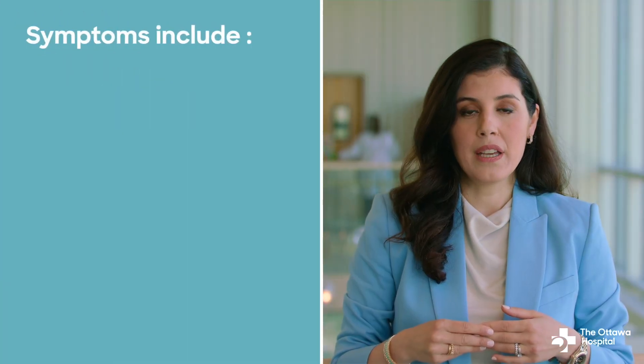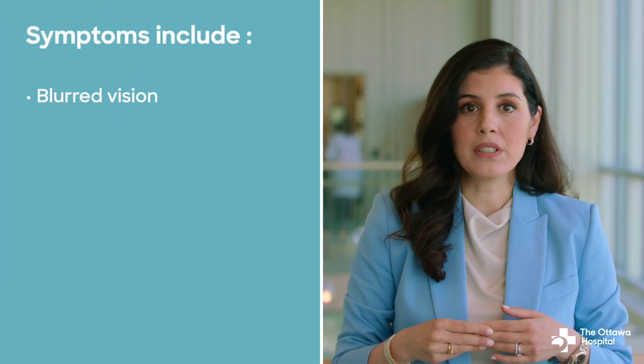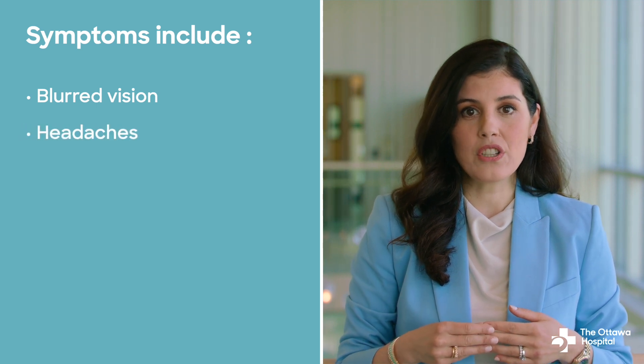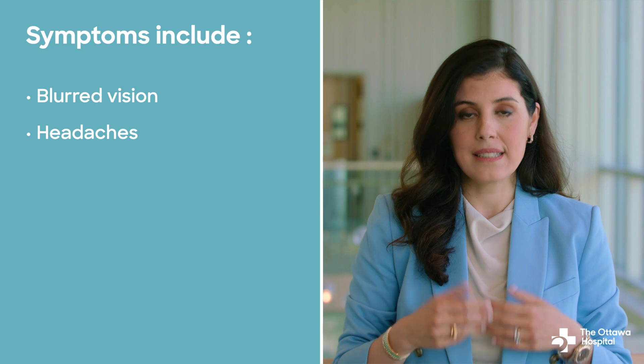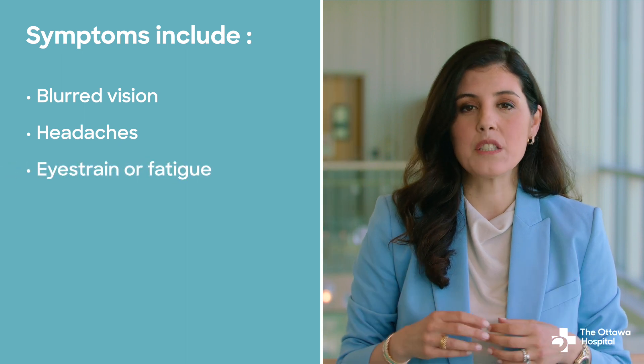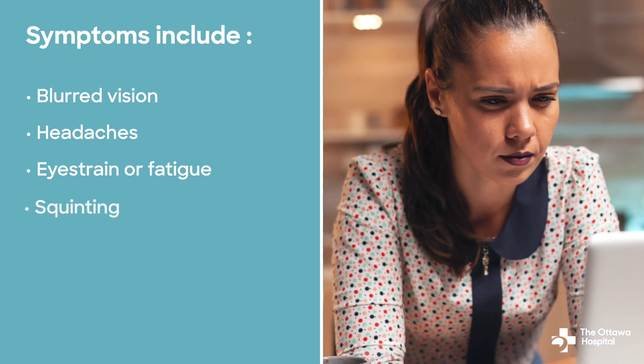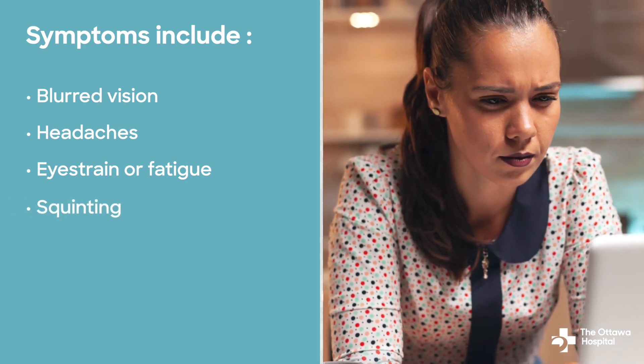Symptoms of hyperopia include blurry vision, particularly when looking at close objects; headaches, especially after performing close-up tasks; eye strain and fatigue, especially during activities that require focusing up close; and squinting — you may need to squint to see more clearly.